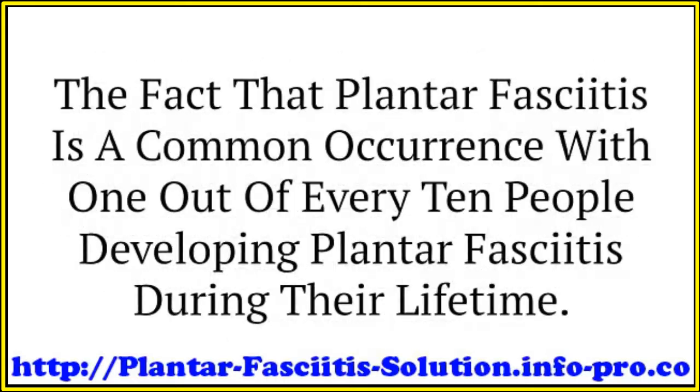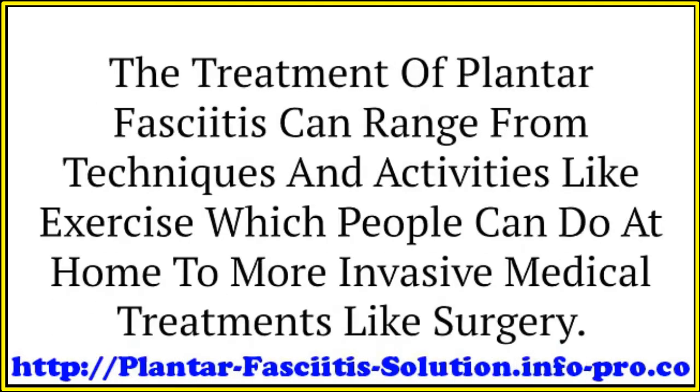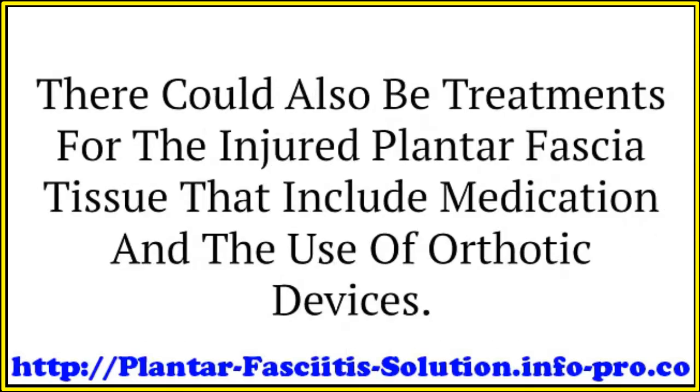Plantar fasciitis is a common occurrence, with one out of every ten people developing it during their lifetime. There can be a variety of treatment possibilities needed to address the various levels of the condition. Treatment can range from techniques and activities like exercise, which people can do at home, to more invasive medical treatments like surgery. There could also be treatments that include medication and the use of orthotic devices.